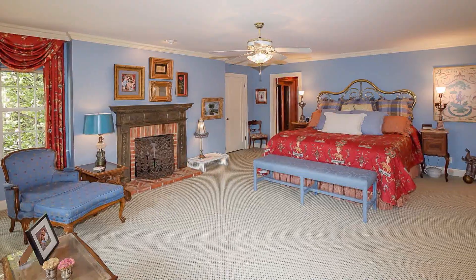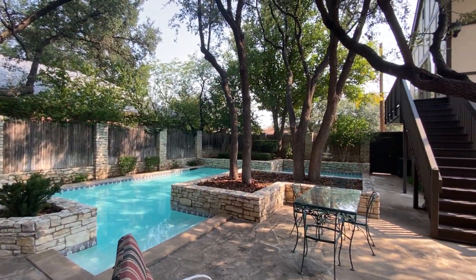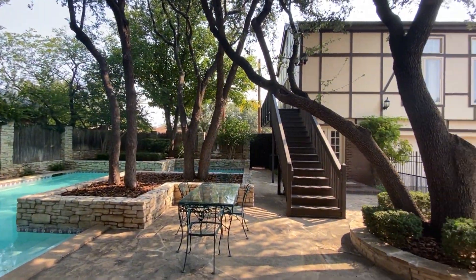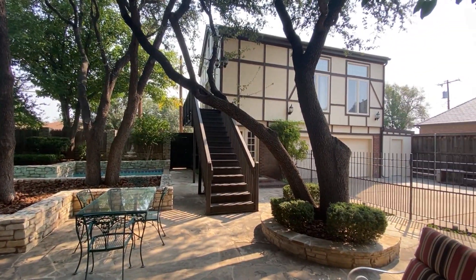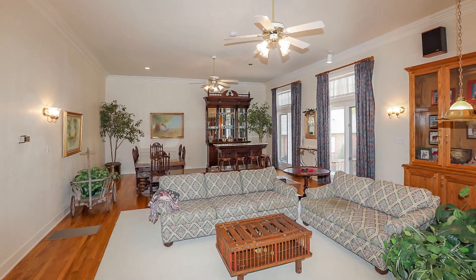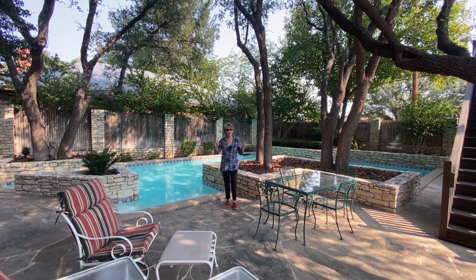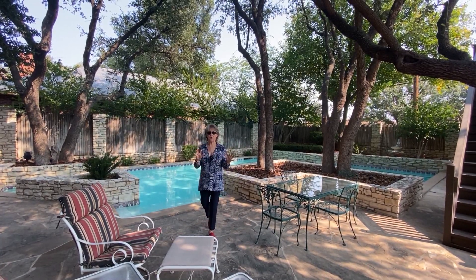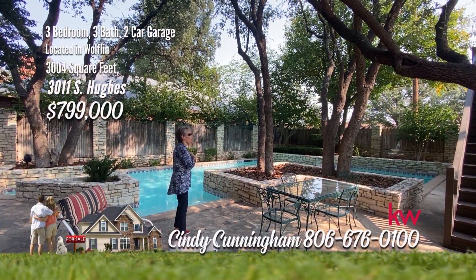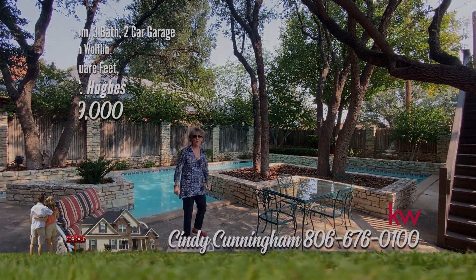The master has a fireplace and deluxe bath. The pool will wow you, as will the serene backyard space, featuring a cabana with a kitchenette and a three-quarter bath. A detached recreation room above the garage is the perfect place to entertain large groups. This is one of the most beautiful backyards in all of Amarillo, and particularly Woofling. This pool is great — great for the kids, great to entertain, great for your family.